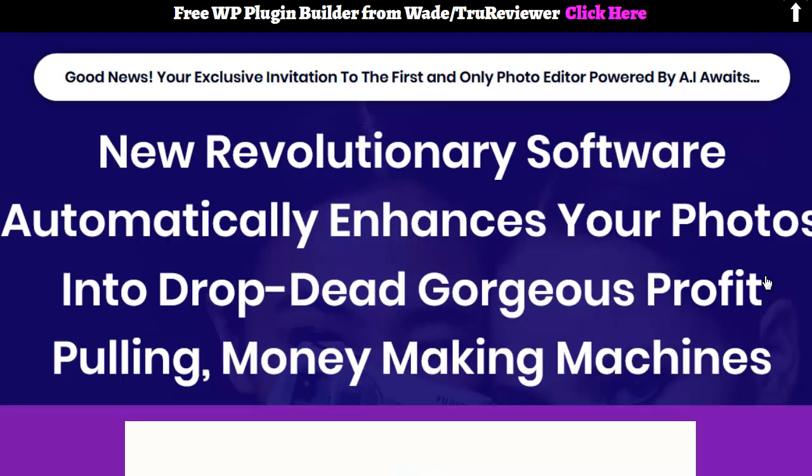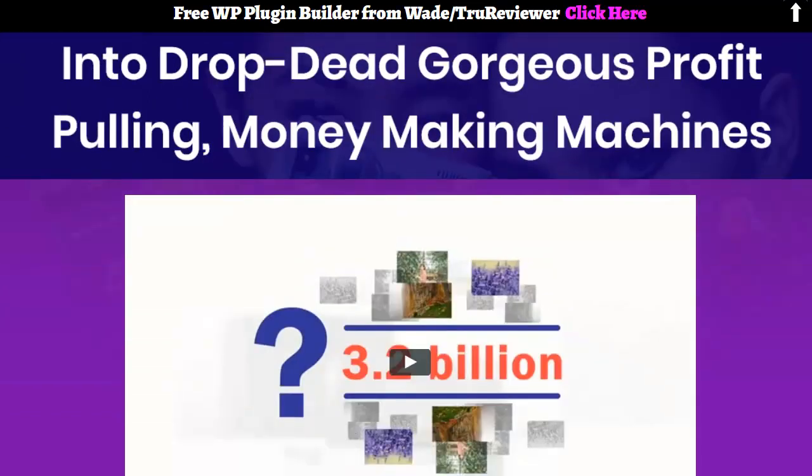Hey everybody, it's Wade. This is going to be a quick little video on this AI photo enhancer that was launched today called Photo L'Amour. I'm going to play this video for you guys so you can see it. There's been a lot of emails about it and a lot of talk about it.